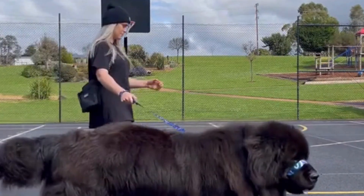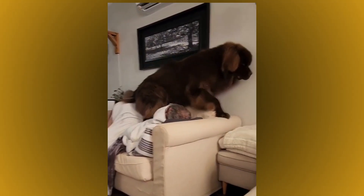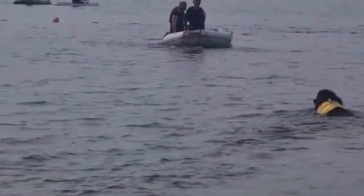Exercise is also essential for this breed. Despite their large size, Newfoundlands are actually quite active and enjoy activities like swimming, hiking, and even agility training.